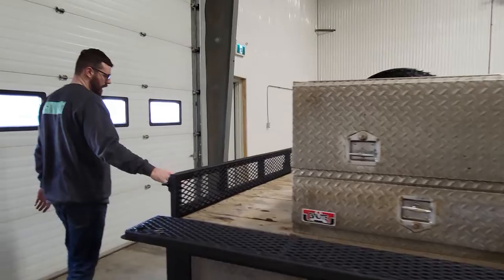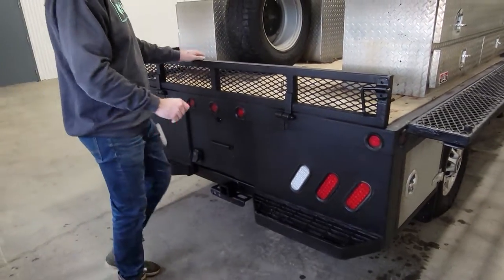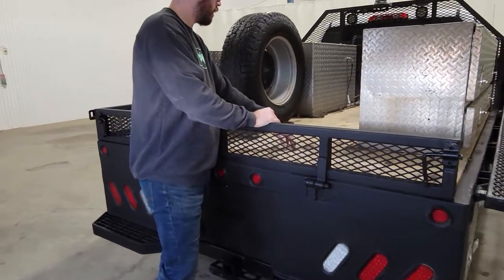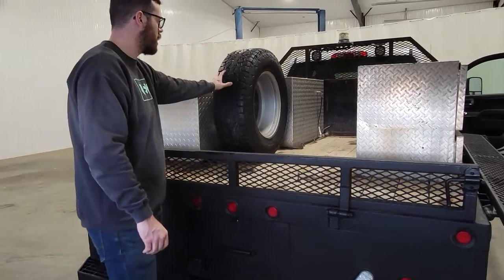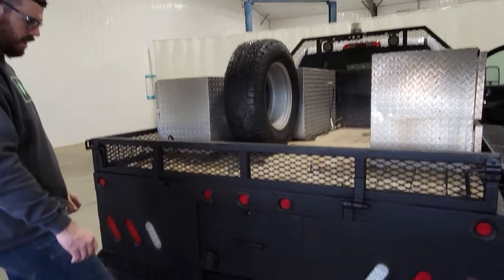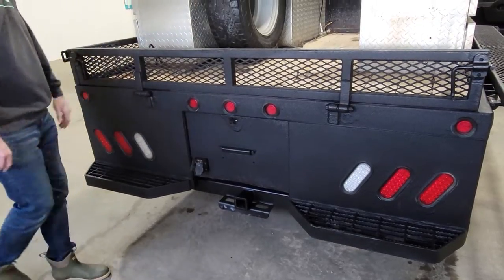Coming around the back, we have some nice steps to get back up onto the deck if you need to. There's a little bit of space in between here as well — if you want to put a fuel tank or something like that in there, though it's very tight. We have a hitch as well as wiring — there's a 7-pin and 4-pin back here as well.